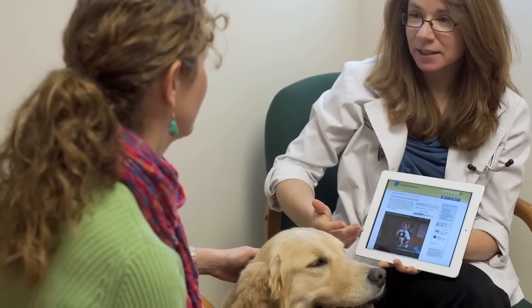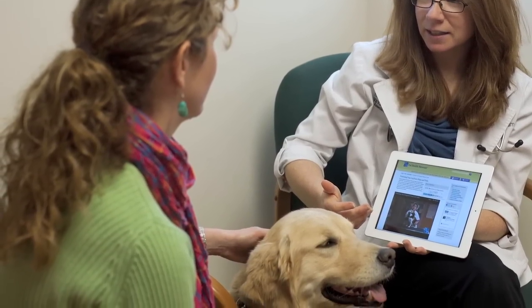So VetConnect Plus takes diagnostic results and really transforms those to provide a much more valuable and medically relevant way of looking at those results. Now we want to take the extra step and help our customers to share those results with their pet owners.